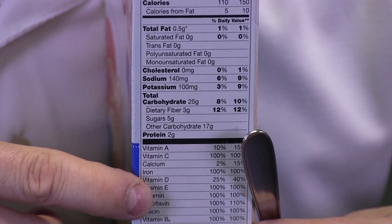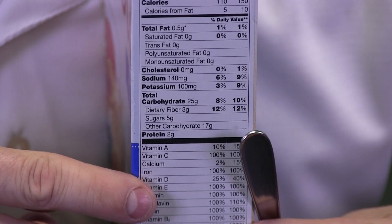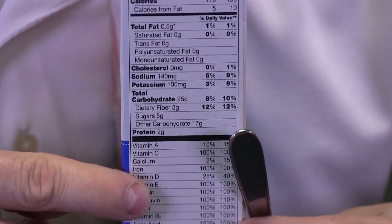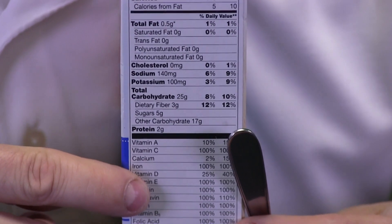We have zoomed in on our nutrition label, and if you look closely right above my finger you should be able to see iron. And if I look even closer, it says that eating a bowl of this cereal will give my body a hundred percent of the iron that it needs each day.